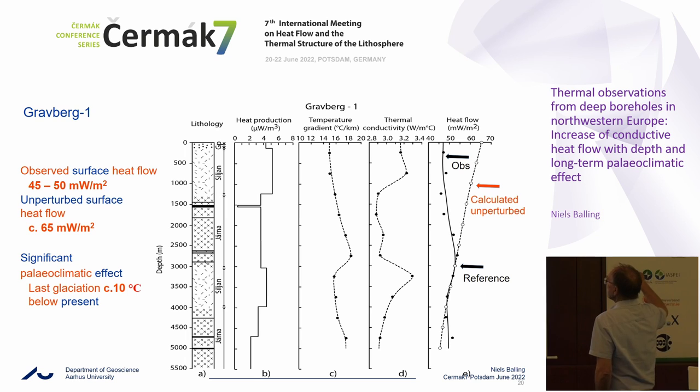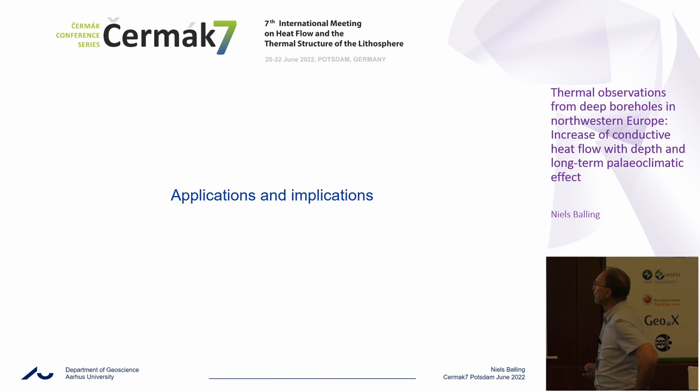We have the observed heat flow versus depth, which is around 45 to 50 milliwatt per square meter, almost constant. But if we consider the heat production — which is pretty high here from spectral gamma log — we can calculate the steady state curve. The difference between the observations and the steady state we interpret as the paleoclimatic signal. The observations are around 45 to 50 milliwatt per square meter, but the steady state is 65 milliwatt per square meter, making a difference of at least 15 milliwatt per square meter due to what we interpret as paleoclimate.